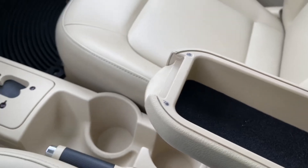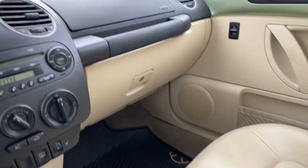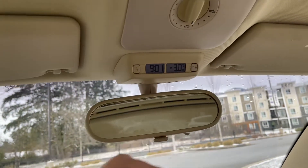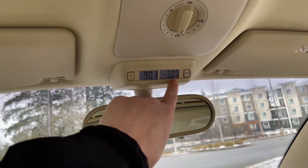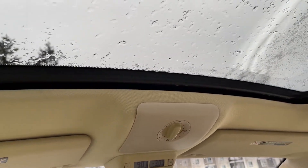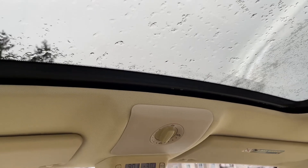You can pop the armrest open and store things in there. Off to the side is your glove compartment. There's a manually dimming rear-view mirror, and you can see the time and the temperature outside. You also have the moonroof with a manually sliding screen so you can control light and air.